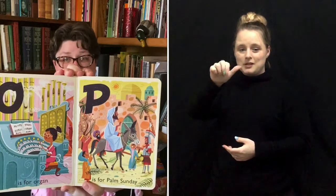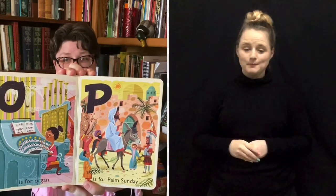P is for Palm Sunday. And Palm Sunday is the day that Jesus arrived in Jerusalem. Q is for quack, quack, quack. R is for rabbit.